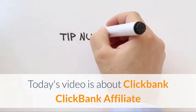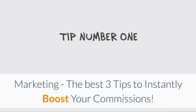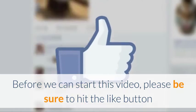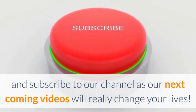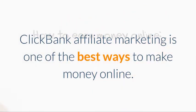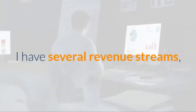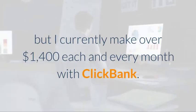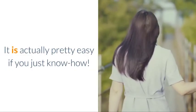Hello everyone! Today's video is about Clickbank affiliate marketing — the best three tips to instantly boost your commissions. Please be sure to hit the like button and subscribe to our channel, as our next coming videos will really change your lives. Clickbank affiliate marketing is one of the best ways to make money online. I have several revenue streams but I currently make over $1,400 each and every month with Clickbank. It's actually pretty easy if you just know how.